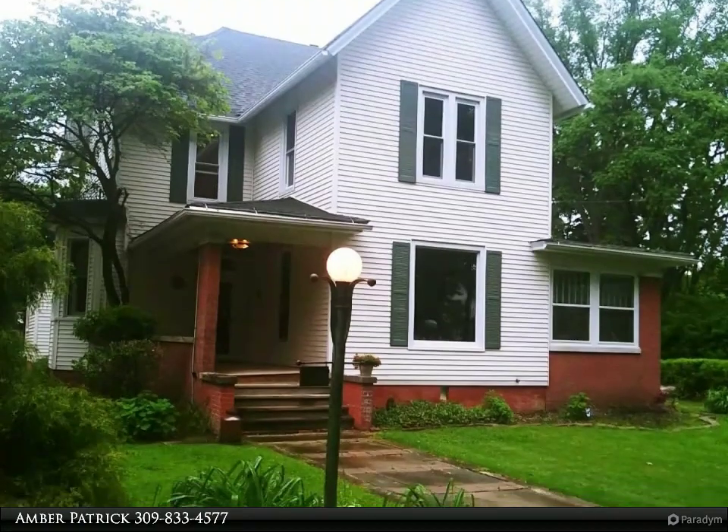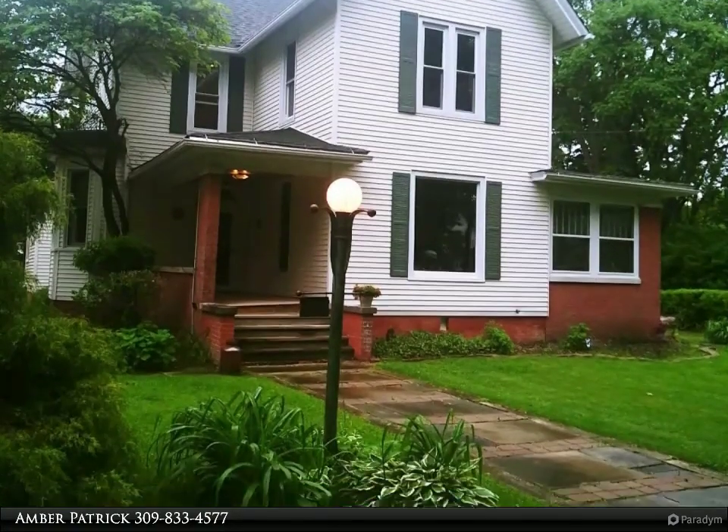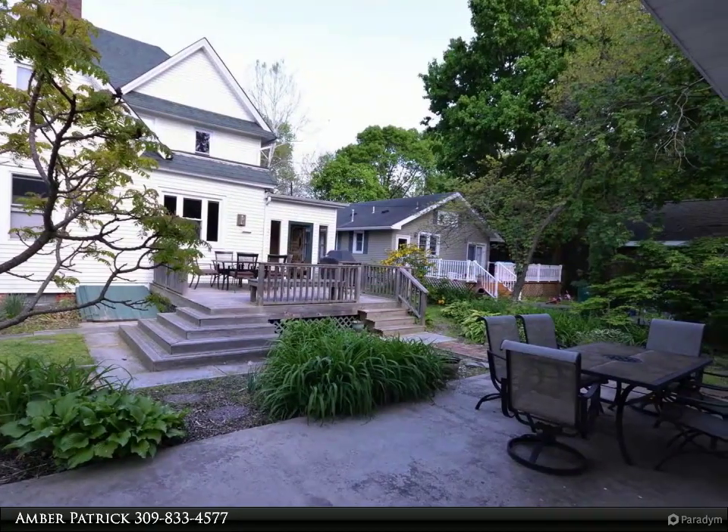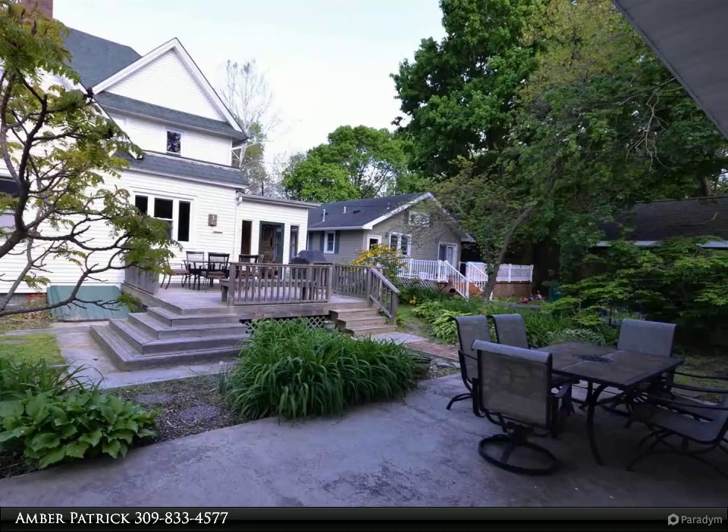This spacious 2590 square feet, 4-bed-3-bath Victorian home is move-in ready. One of a kind home with the charm of old architecture meets the convenience of modern day living.